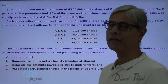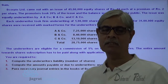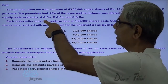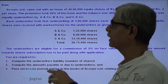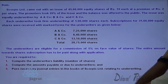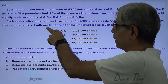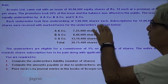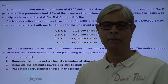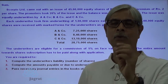45 lakhs into 20%, that is 9 lakhs, taken by the promoters; remaining 36 lakhs are issued to the public. The issue was equally underwritten by A & Company, B & Company, and C & Company. Each underwriter took firm underwriting of 1 lakh shares each. 31 lakh equity shares have been received with marked forms for the underwriters as given below. Marked applications means applications received by the company from the public because of the efforts of a particular underwriter.